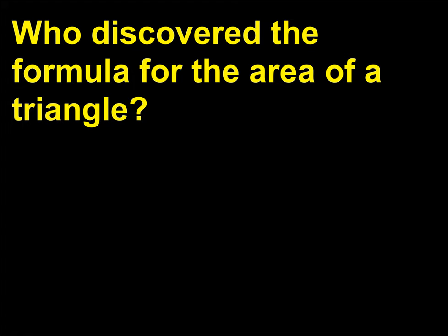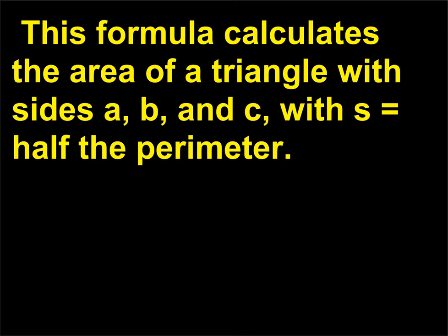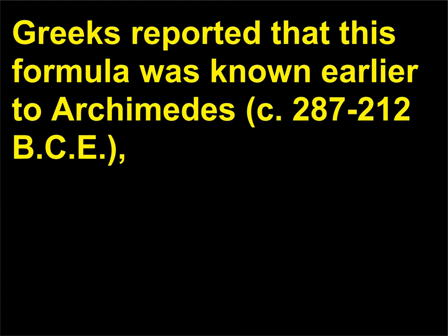Who discovered the formula for the area of a triangle? Heron, or Hero, of Alexandria (1st century BCE) is best known in the history of mathematics for the formula that bears his name. This formula calculates the area of a triangle with sides a, b, and c, with s equals half the perimeter. Arab mathematicians reported that this formula was known earlier to Archimedes (c. 287–212 BCE), but the earliest proof now known is that appearing in Heron's Metrica.